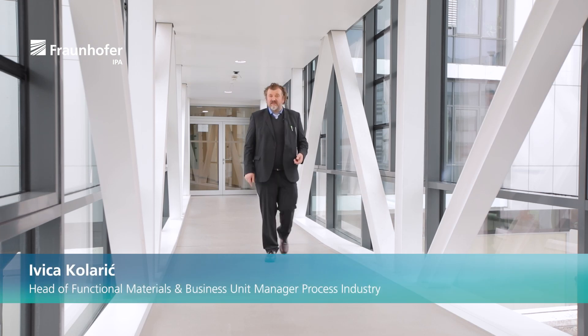If you're interested to learn more about the smart steel technology or take a license, please contact me. My name is Ibiza Polaric from Fraunhofer EPA Stuttgart.